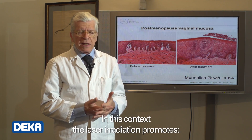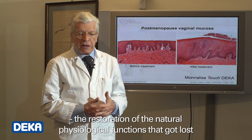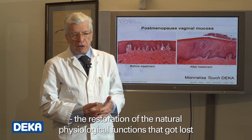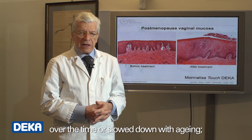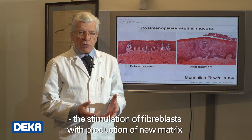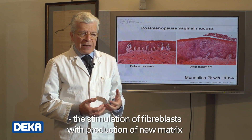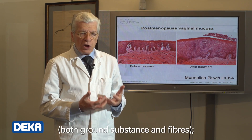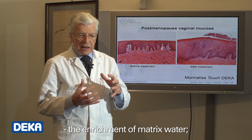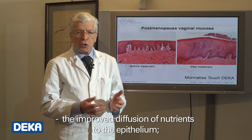In this context, the laser irradiation promotes the restoration of the natural physiological functions that got lost over time or slowed down with aging: the stimulation of fibroblasts with production of new matrix — both ground substance and fibers — the enrichment of matrix water, and the improved diffusion of nutrients to the epithelium.